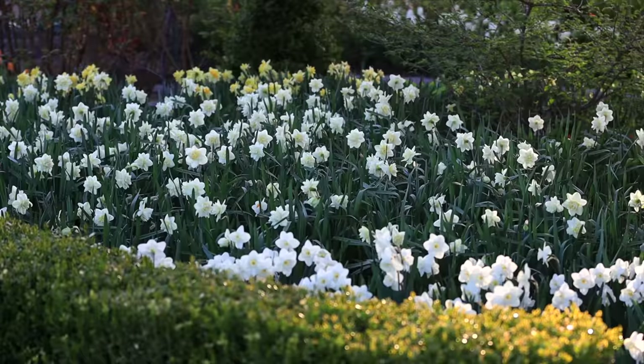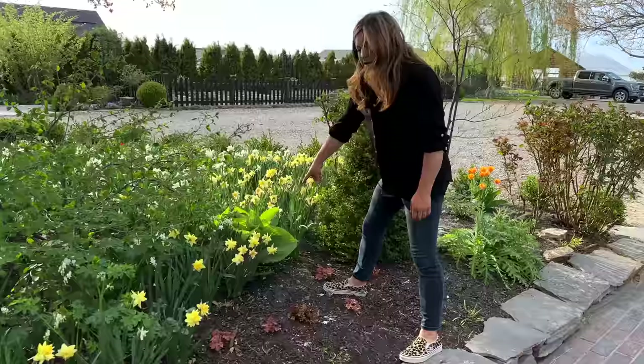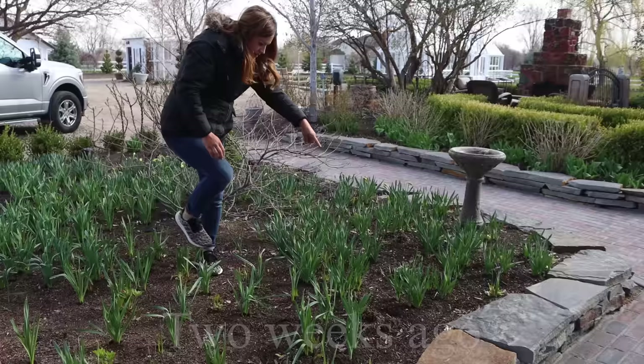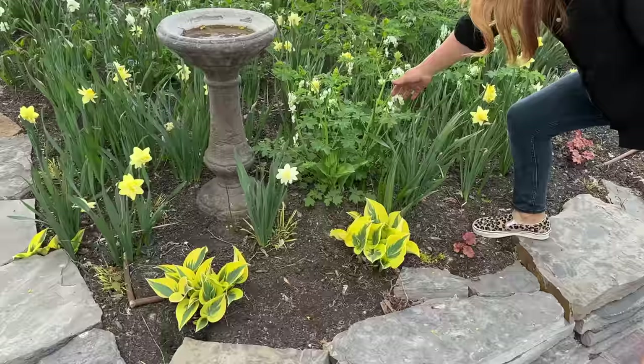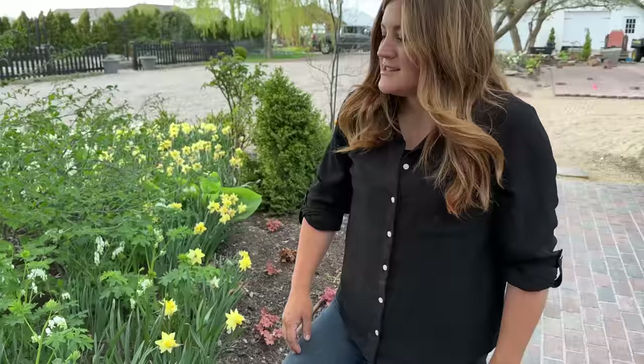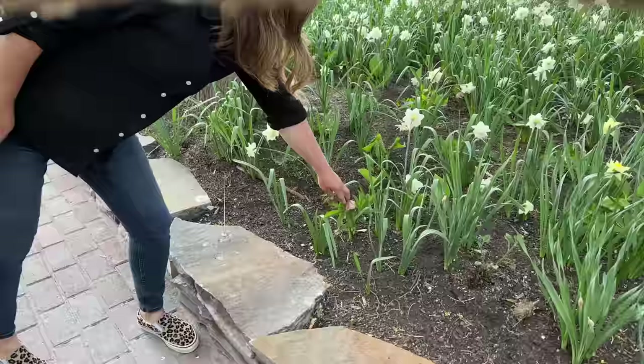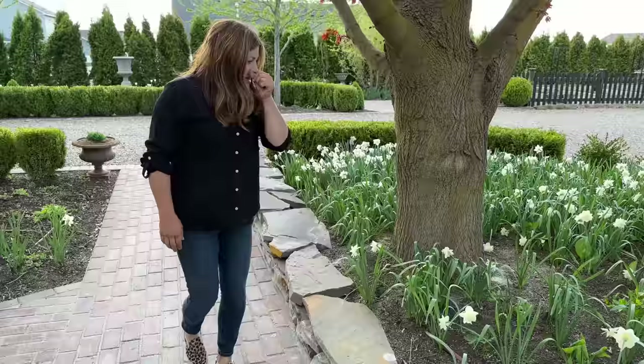After the daffodils are done and we start cutting back the foliage, there's a bunch of hostas — you can actually see some of them coming up. This is a double file viburnum; I don't think it had any leaves on it two weeks ago. This is a really fun little grouping — we've got some white bleeding hearts with the autumn frost hostas and the daffodils. And as we walk this way, there are hellebores — these were little plugs I planted last fall, and there are about 40 in here. Several of them are already blooming, just one little bloom each, which is so sweet. I didn't expect blooms for a couple of years.